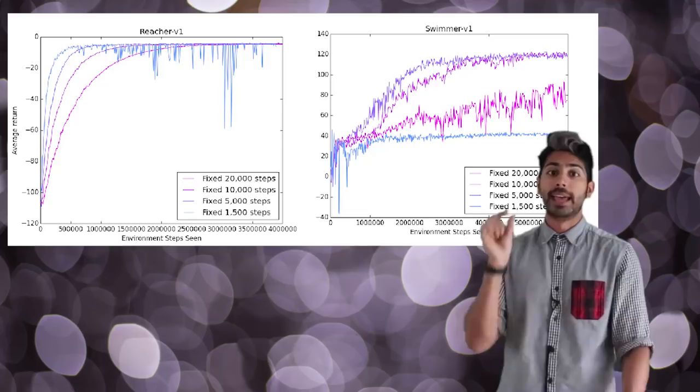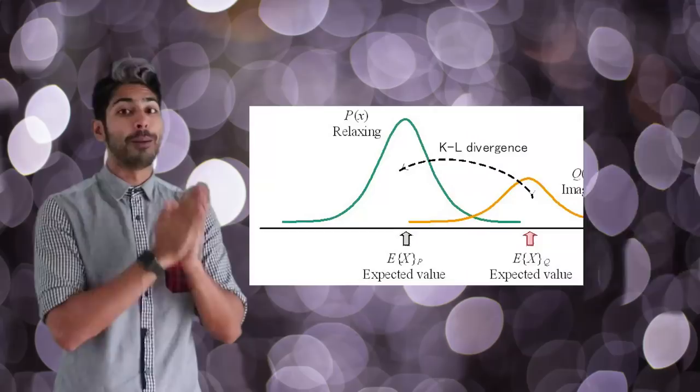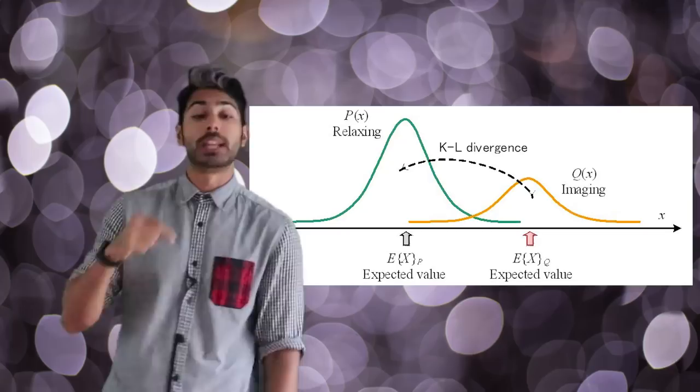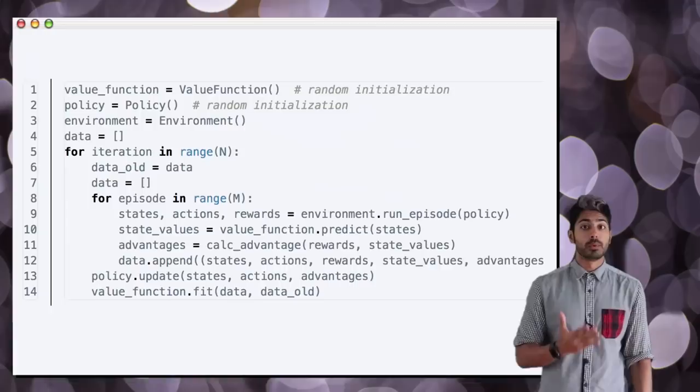The algorithm places a constraint on the average KL divergence between the new and old policy after each update. Proximal Policy Optimization is an implementation of TRPO that adds the KL divergence term to the training loss function. With this loss function in place, we can train the policy with gradient descent like a typical neural network. In our PPO algorithm, we capture sequences of states, actions, and rewards from our environment and add them to our data batch.